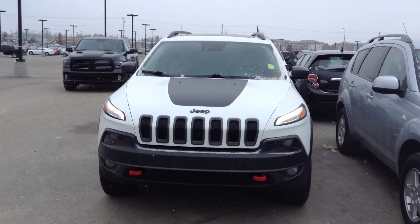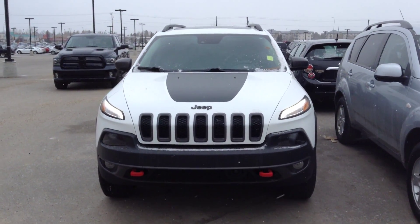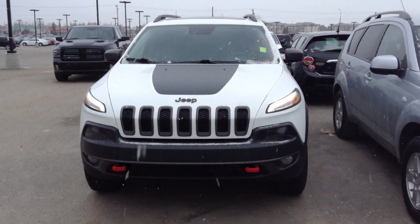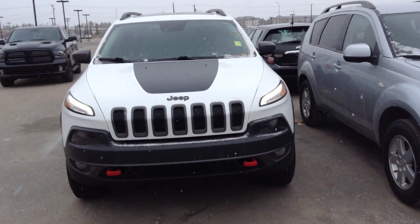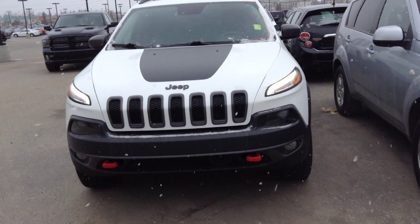Hello, this is Justin from Londonderry Dodge coming at you on this somewhat cold and snowy St. Patrick's Day. Today we're going to take a look at this 2015 beautiful Jeep Cherokee Trailhawk, nice and fully loaded.